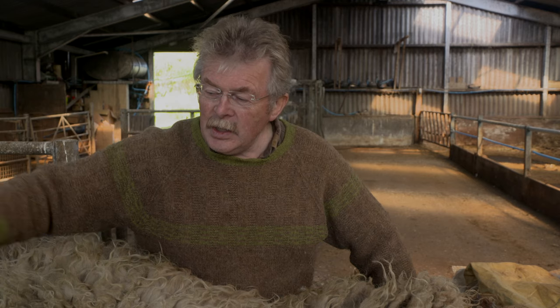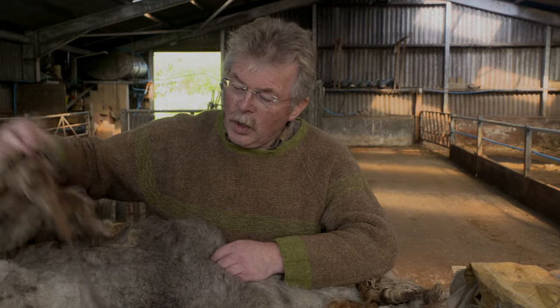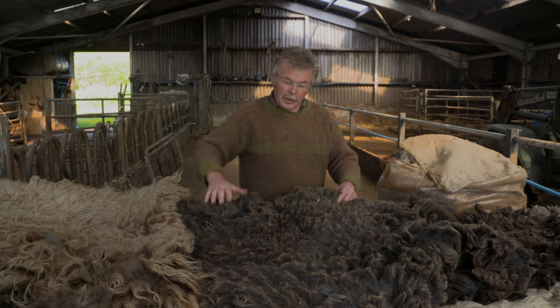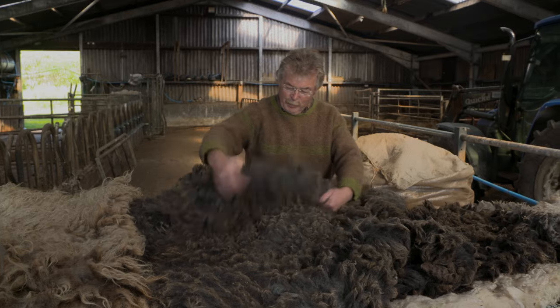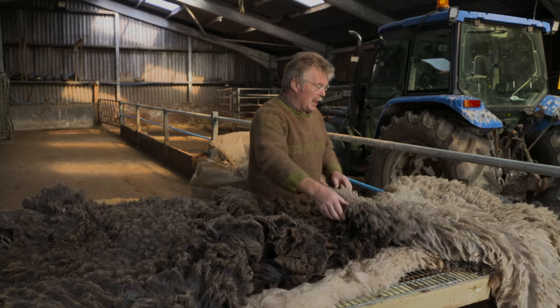Shetland sheep have what's known as a double coat. You see the long hairs and underneath you find the warm, soft inner coat. This type of sheep is fairly unique. We have everything from a light golden fawn to a grey tinged with black.